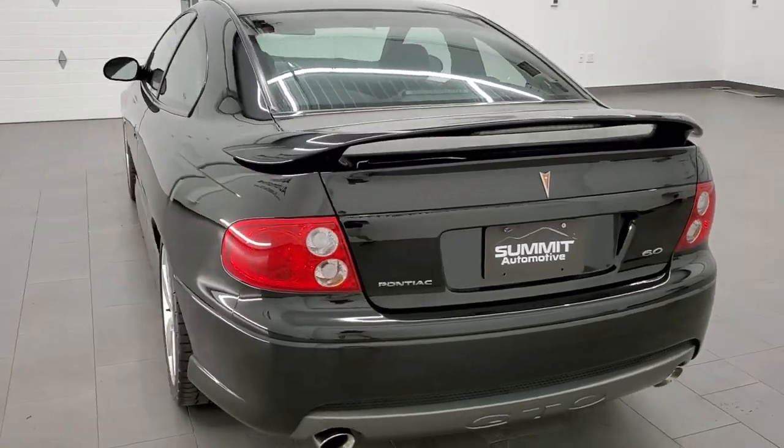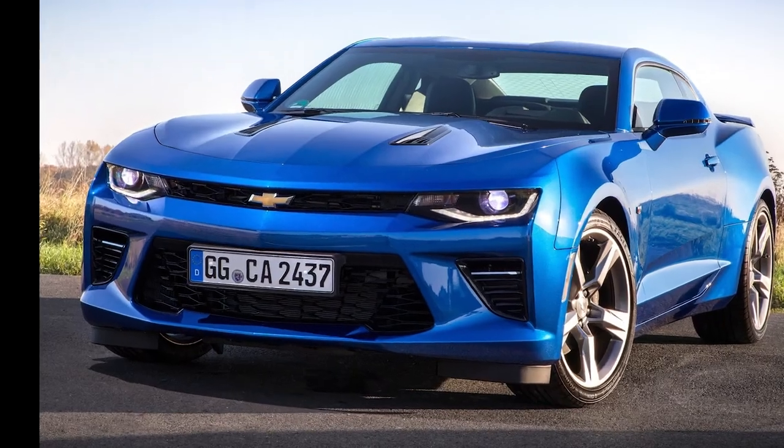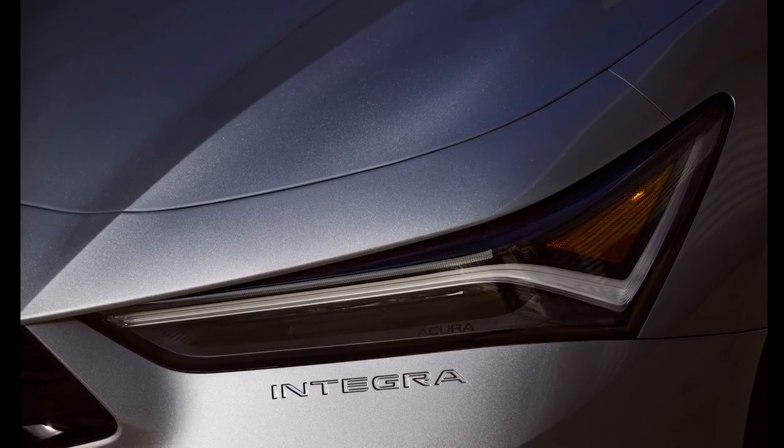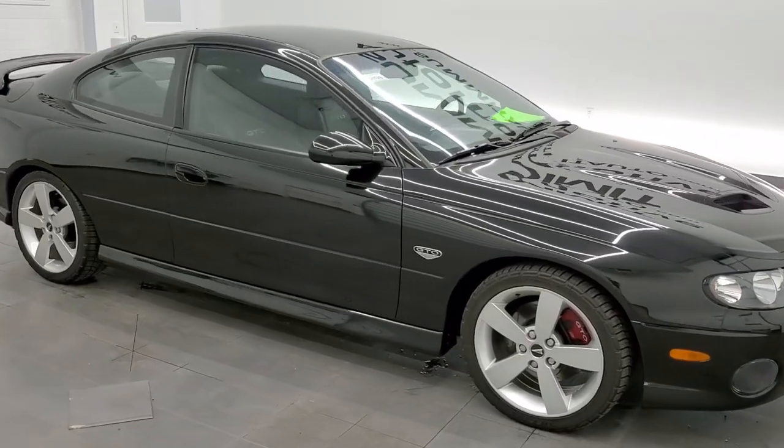We are reviving the Pontiac GTO, also known as the Holden Monaro, the Vauxhall Monaro, and the Chevy Lumina SS. In this video we're going to focus on the Pontiac GTO. I'm going to take the front bumper from a Camaro, apply it onto the 2005 Pontiac GTO, take a redesigned version of the new Integra headlights, and then take the Charger hood and wheels and apply them onto the proportions of the 2005 GTO. It's going to be a bit of a Frankenstein design.